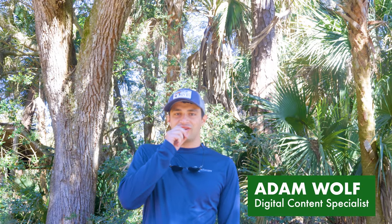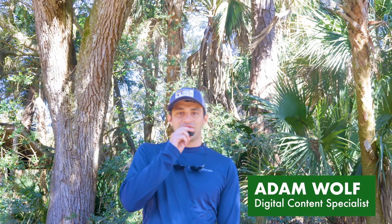Hey everyone, it's Adam from the Kiowa Conservancy, and welcome to another episode of Marsh Madness. Today I thought it'd be fun to go out into the river and take a look at some of the shorebirds and marsh birds that you're going to find out using these mud flats and oyster flats. Come along with us.